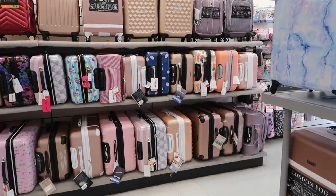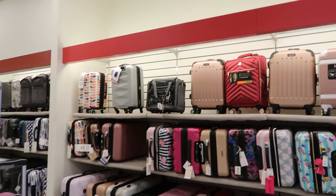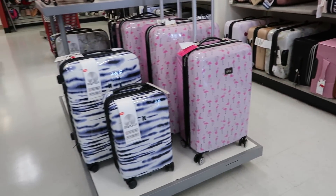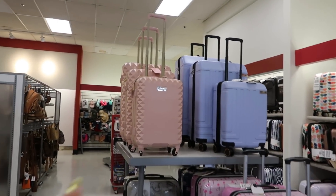Is anybody looking for luggage? Because they have a lot of it. I think at Ross — Ross, Marshalls, and TJ Maxx — they're pretty well stocked. That set is pretty.